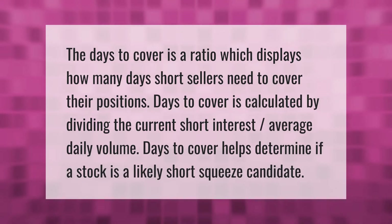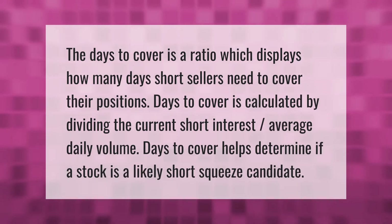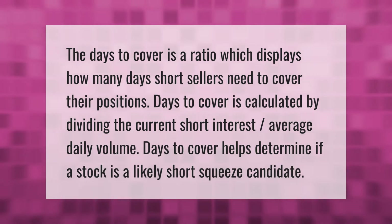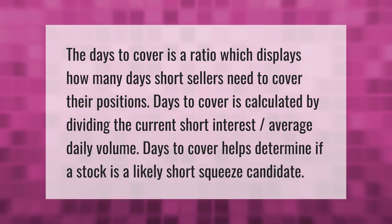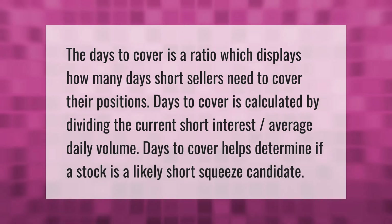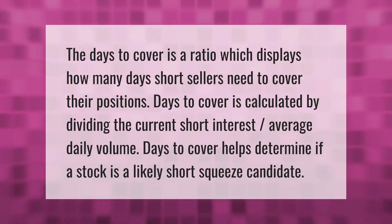The days to cover is a ratio which displays how many days short sellers need to cover their positions. Days to cover is calculated by dividing the current short interest by average daily volume. Days to cover helps determine if a stock is a likely short squeeze candidate.